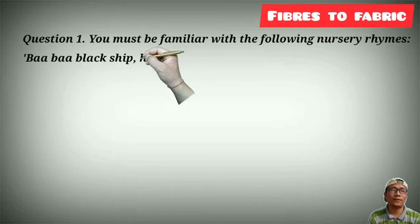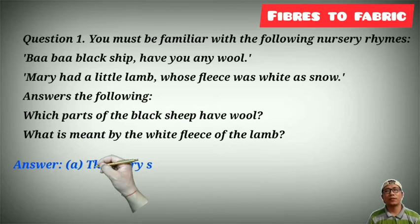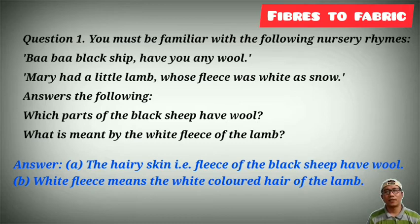In question number 1, you must be familiar with the following nursery rhymes: Baa Baa Black Sheep and Mary had a little lamb whose fleece was white as snow. Answer the following questions: who is part of the Black Sheep? The answer is the hairy skin — that is, the fleece of the Black Sheep. And part B: white fleece means the white color of the hair of the lamb.